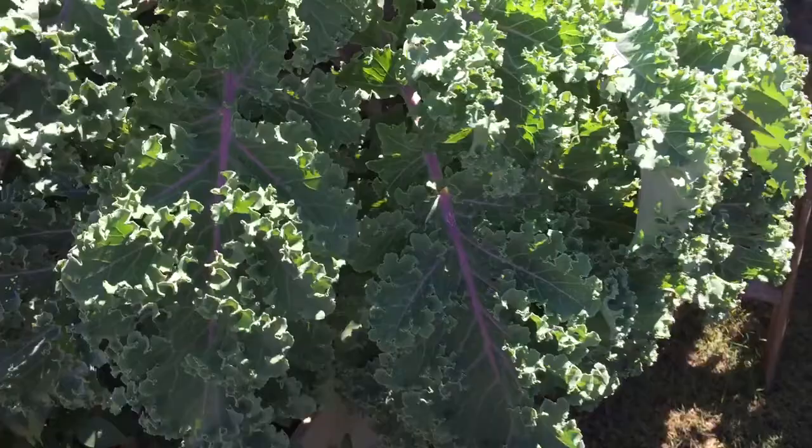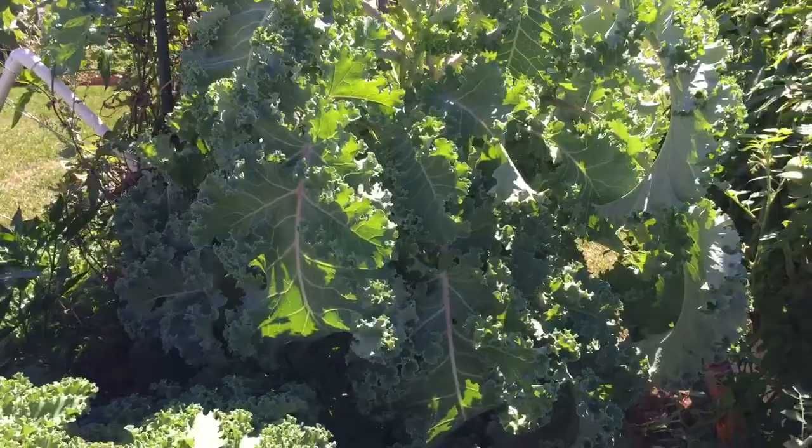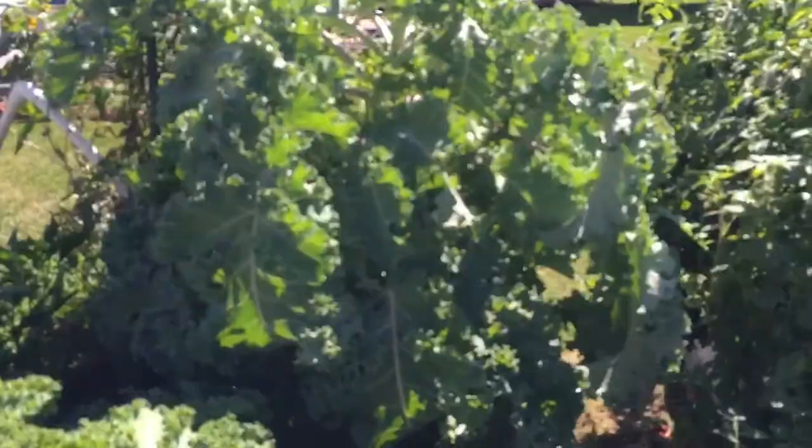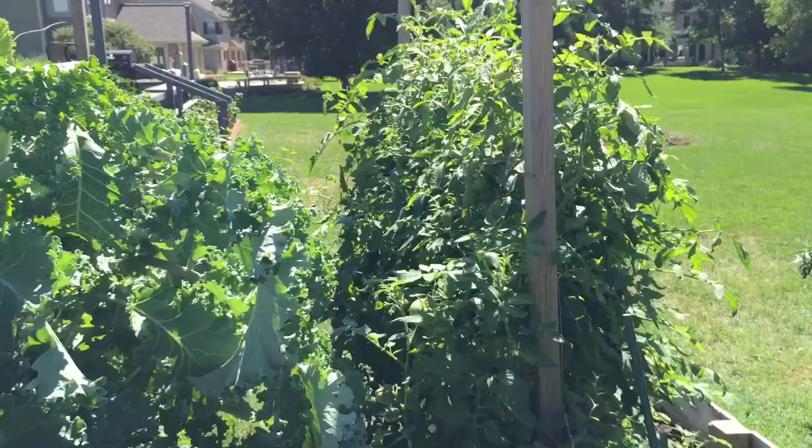Not much too crazy else to tell you about in the garden. This kale plant is doing beautiful. I'm going to keep this going all the way into winter and hopefully be able to harvest from it. It's a monster of a kale plant. It's gotten a little bit bitter in the heart of the summer, but I'm hoping that as it cools off and starts to get a couple of freezes on it, it's going to sweeten up. I'll keep you posted there.